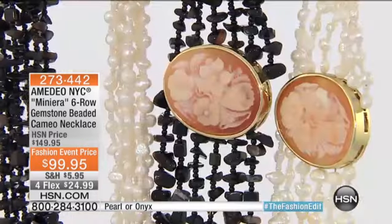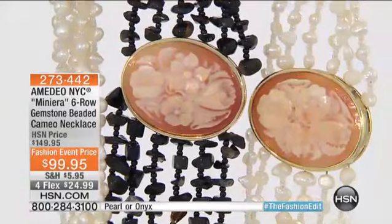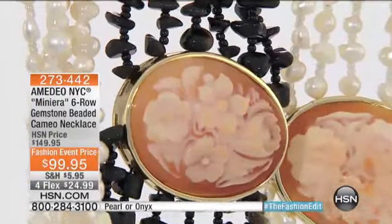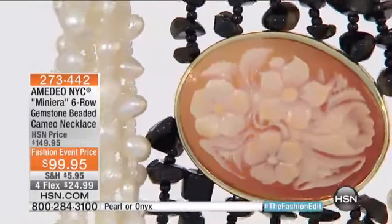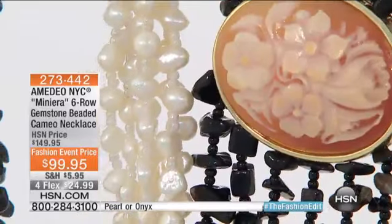Usually the Amadeo NYC show is all about fashion jewelry — fabulous fashion jewelry with genuine cameos. But this time, and only this piece, this is not fashion jewelry. This is real gemstones, natural gemstones, pearls and gemstones with genuine shell cameos from Italy. This is fine jewelry at its best — the most incredible buy you have right now on the show for less than $100.